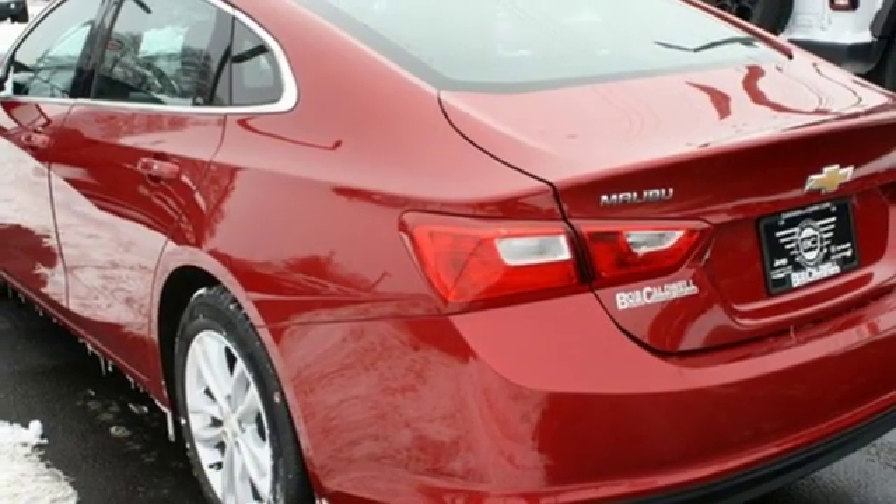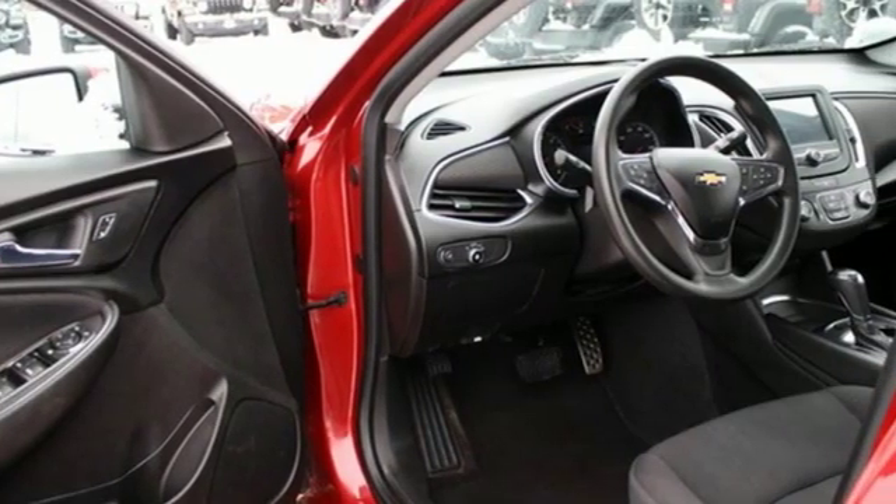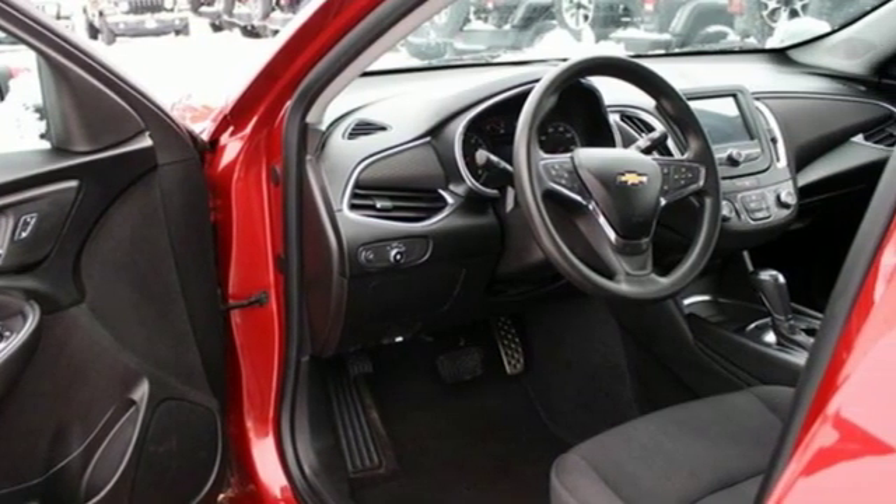Active grille shutters, gas pressurized shocks, and automatic transmission. Chevy — 100 years of icons.